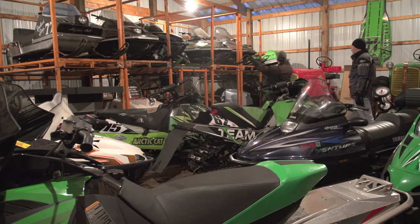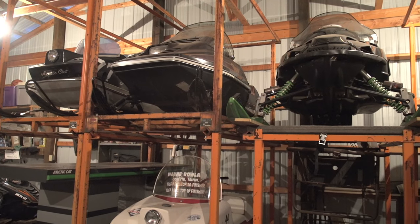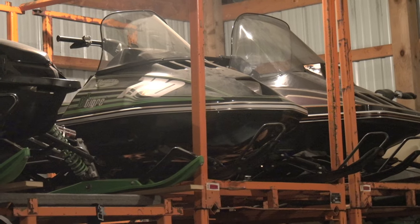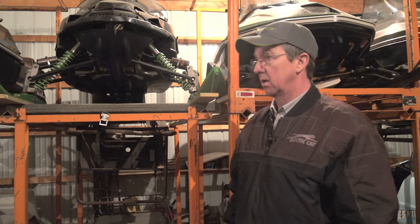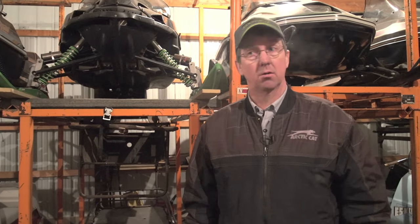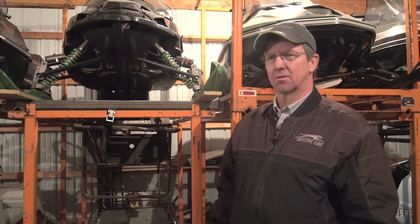In 1982, Arctic Cat went out of business. They were obviously building prototypes for the following year to get photos, and had a full line of sleds mostly ready to release. Most of them made it out to the photo shoots, and then those 1982 prototypes just kind of got sold off to the wind. We've been able to find a surprising amount of them — maybe half are accounted for. Not all owned by me, but some fellow collectors have them too.